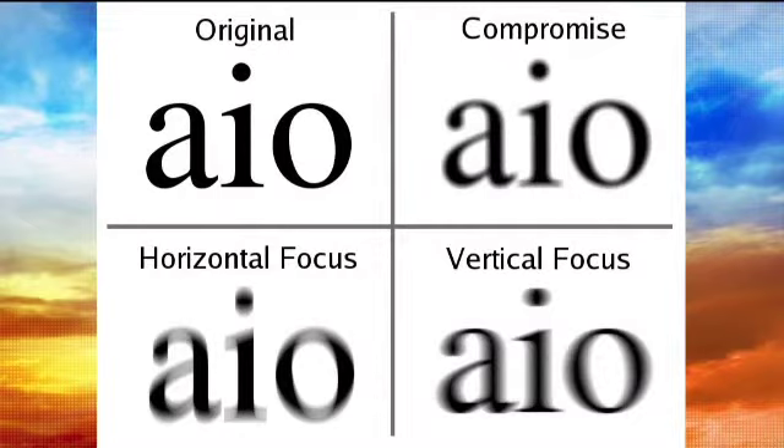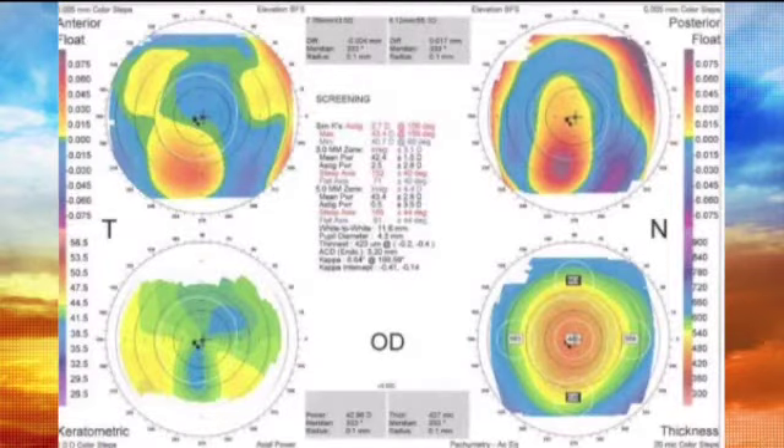You can have astigmatism along with your nearsightedness or farsightedness, and it's going to make your vision blurry. If you have a lot of astigmatism, it may give you a little bit of doubling or ghosting of images. At Key Whitman we have sophisticated instruments where we can actually scan and measure the astigmatism to know what kind you have so we can treat it.